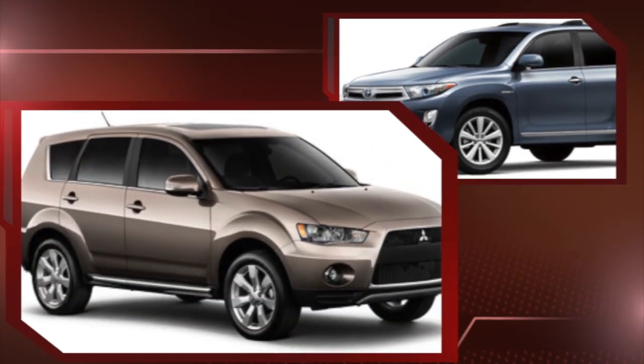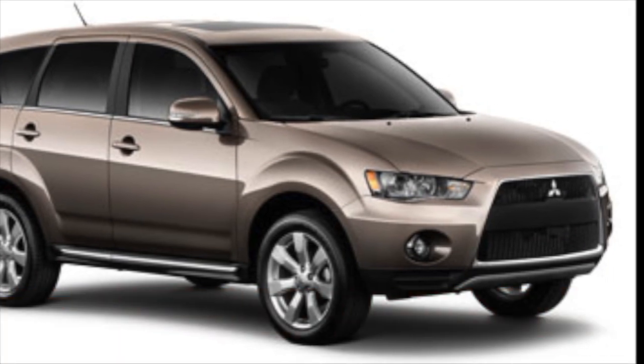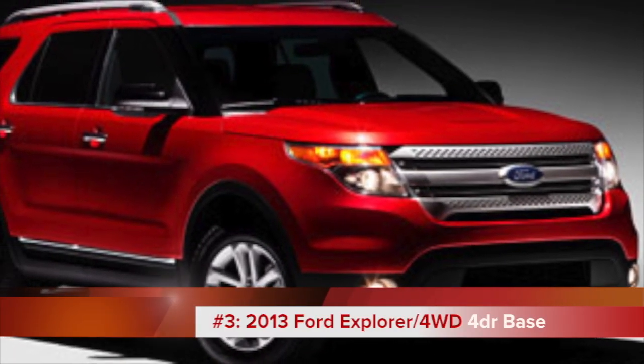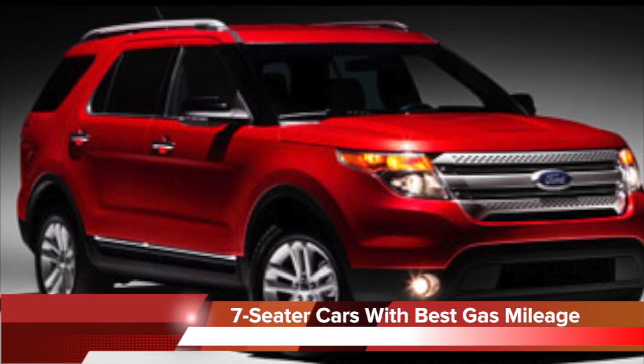Next up is the 2013 Mitsubishi Outlander crossover with 25 miles per gallon and a base MSRP of just under $24,000. With 23 miles per gallon and a base MSRP of $28,870, the popular Ford Explorer comes in at number three on our list of seven-seater cars with the best gas mileage.